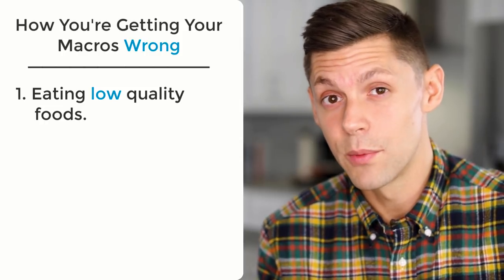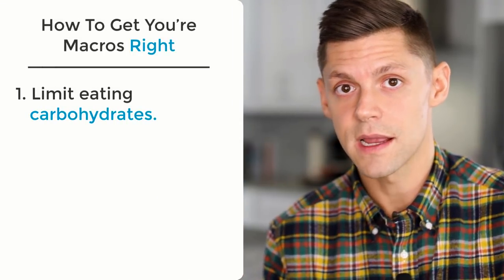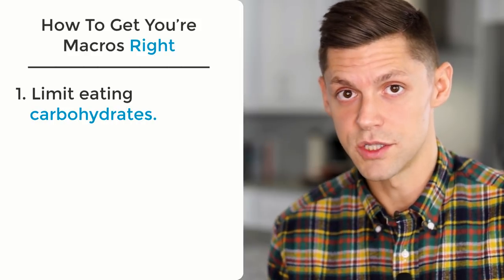The number one problem people have with macros on keto is that they keep protein way too low. I already have another video on this about gluconeogenesis. People think that when you eat protein it's going to kick you out of ketosis — this is just factually wrong. We've proven it many times already. The number one thing is just limit carbohydrates. That's what's going to get you into ketosis; it's not going to be the protein-to-fat ratio. It's literally limiting carbohydrates as much as you can.